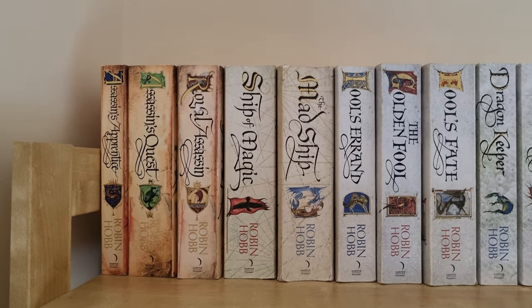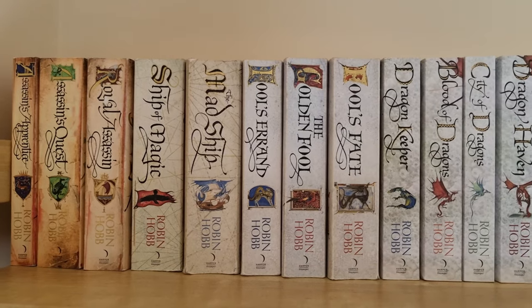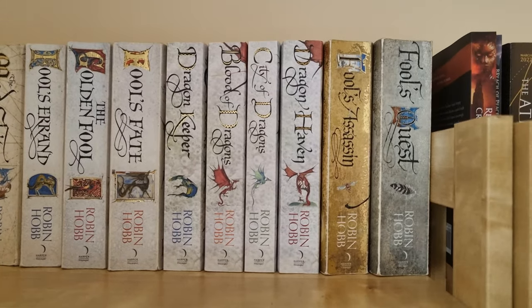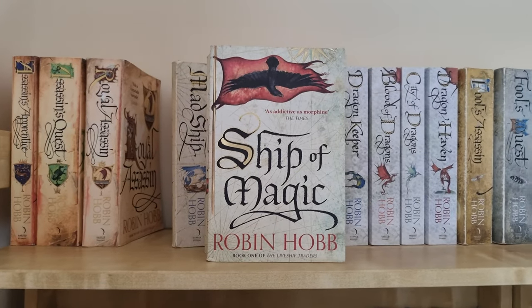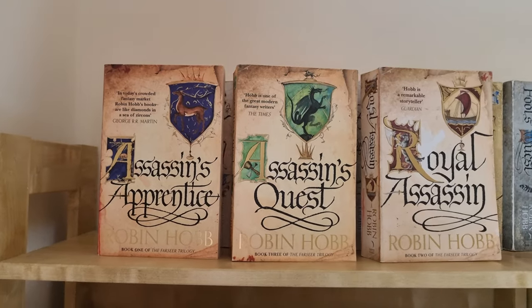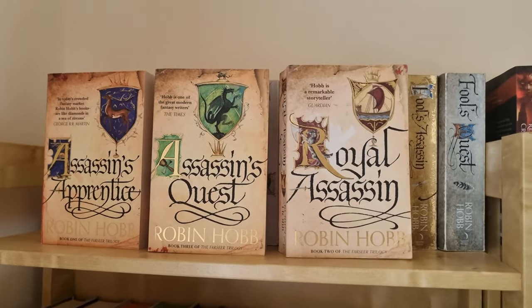First up we have my Robin Hobb collection, or the Realms of the Elderlings. I love these spines so much — they're so beautiful and the cover art is also so classic. If you're interested in checking out the series, I'll recommend starting with the Farseer Trilogy, starting with Assassin's Apprentice.